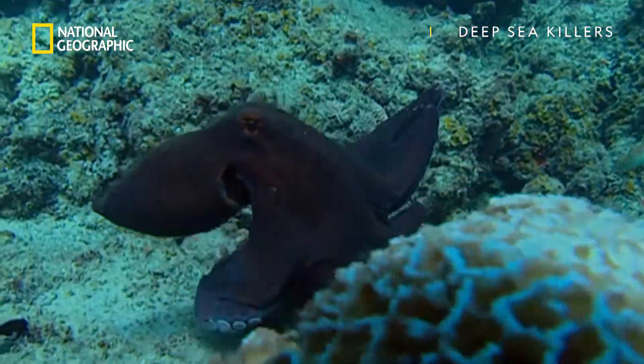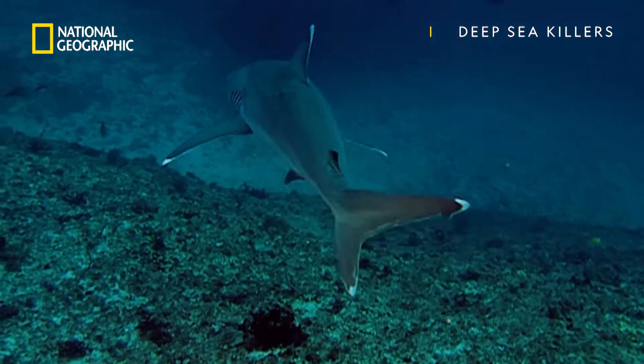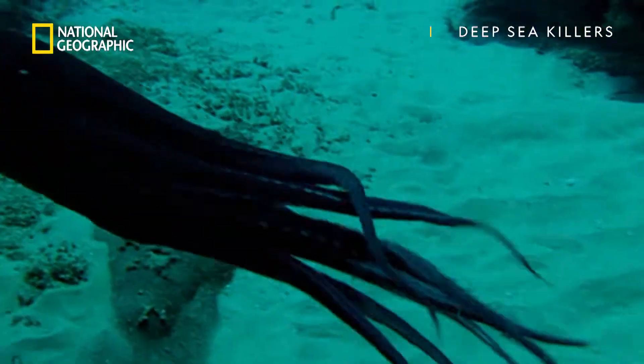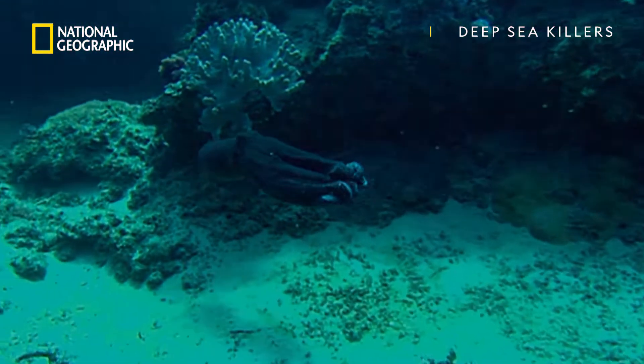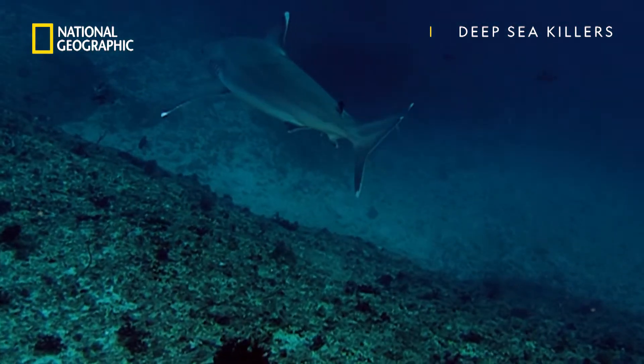The octopus has one more tool in its arsenal: ink. It's used as a decoy, blacking out an enemy's view just long enough for a getaway.